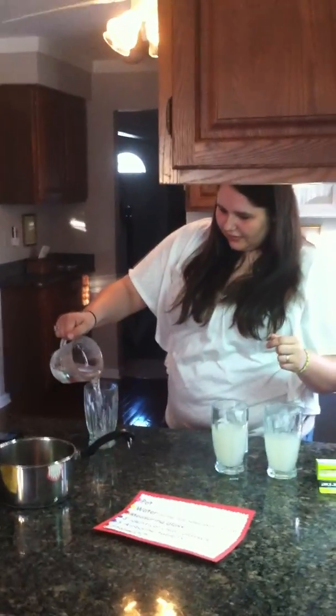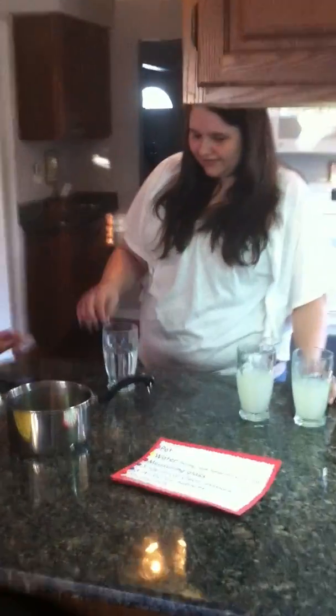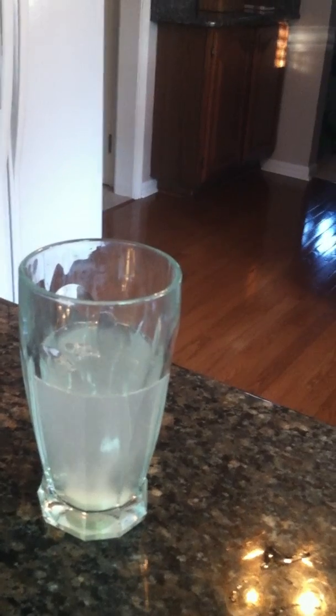Now we're going to go with cold water, which we have from the freezer, and it's measured out to 1 cup. We're going to put the tablet in. Ready? Ready, set, go. This is going to take a long time. It's a little bit more clear to see that one, though. It's still going — the tablet's still in full form on the bottom. You can see it through the water.